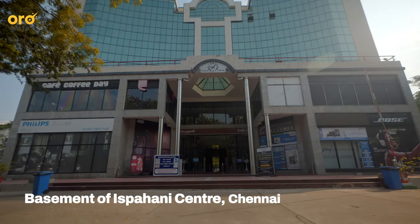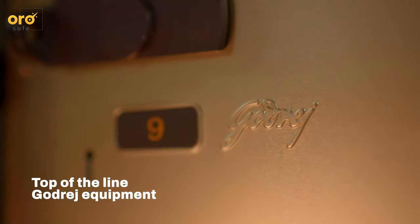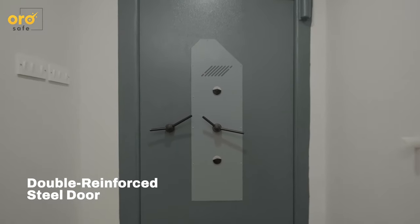Situated in the basement of the iconic Ispahane Centre, the facility is secured as per RBI guidelines, featuring top-of-the-line Godrej equipment and a double-reinforced steel door.